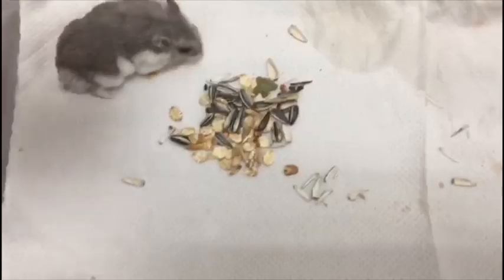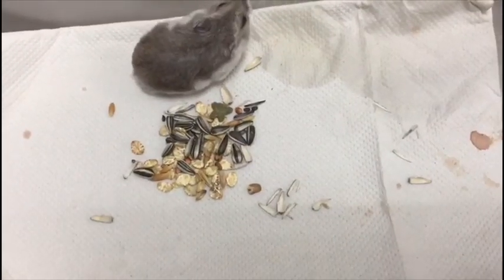In conclusion, this hamster went home with its owner and continued medication at home.